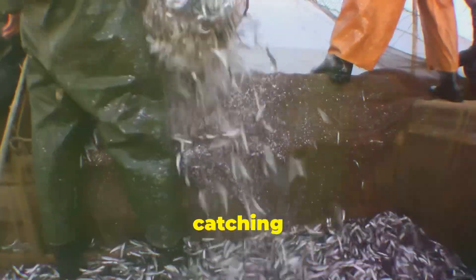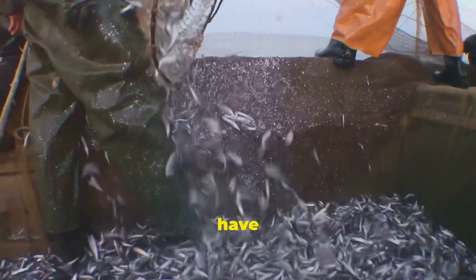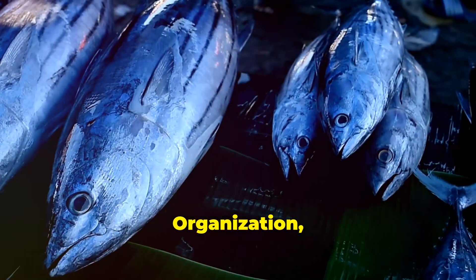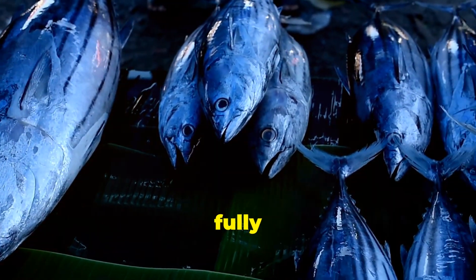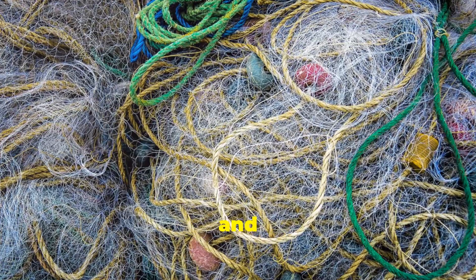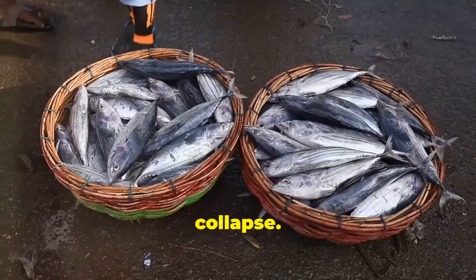As the methods of catching tuna have advanced over the years, the conservation and management of tuna have not evolved as quickly. According to the United Nations Food and Agriculture Organisation, most tuna stocks are fully exploited, meaning there is no room for fishery expansion, and some are already over-exploited, putting them at risk of stock collapse.